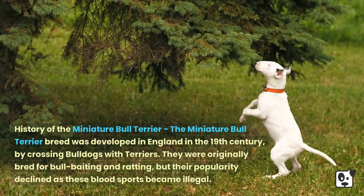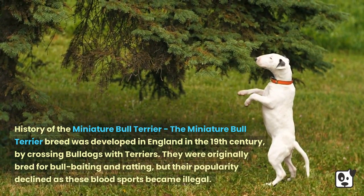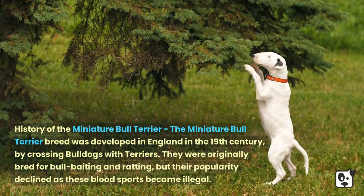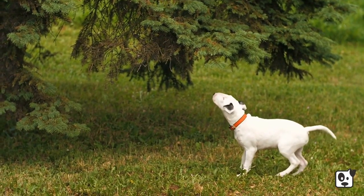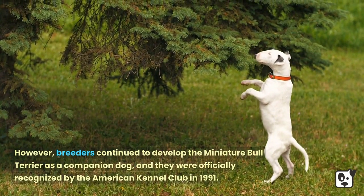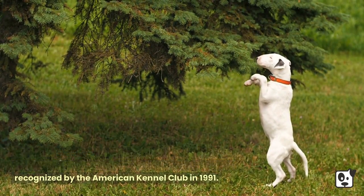The Miniature Bull Terrier breed was developed in England in the 19th century, by crossing bulldogs with terriers. They were originally bred for bull baiting and ratting, but their popularity declined as these blood sports became illegal. However, breeders continued to develop the Miniature Bull Terrier as a companion dog, and they were officially recognized by the American Kennel Club in 1991.